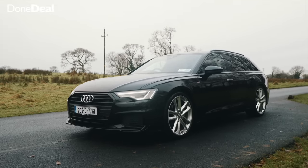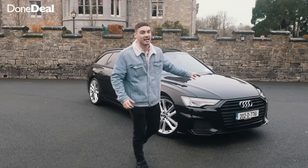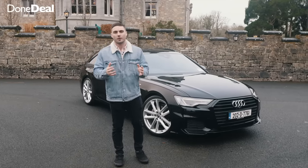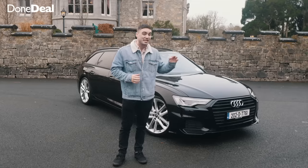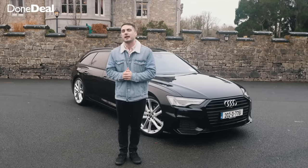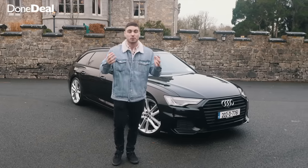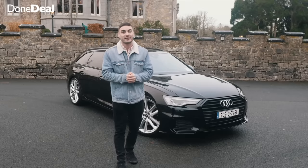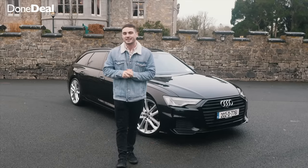It has so much presence. This has a bit of a black pack, a star pack — it's got 21 inch alloys that make it look all that much better, and it really really looks great. Now prices for this will start at about 52,000 euros plus delivery charges. This particular one has a few more gimmicks, so you're going to spend upwards of 60,000 euros.